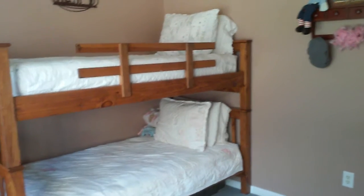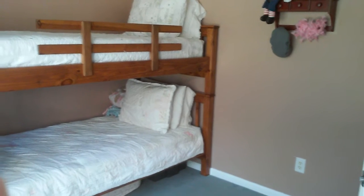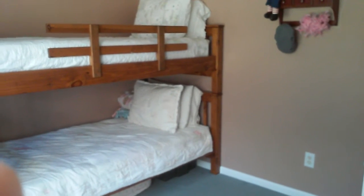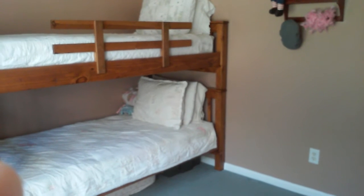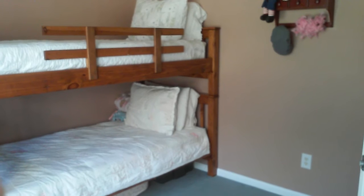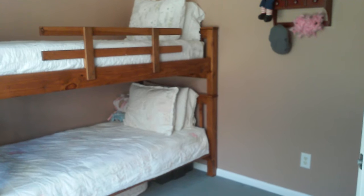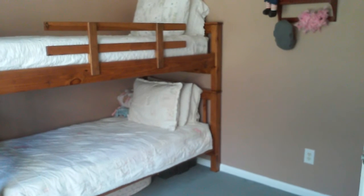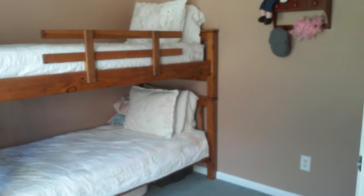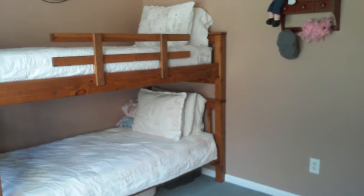I just wanted to do a video for you guys and for myself, just for memory's sake. We are getting ready to move and that makes me so sad. But we have outgrown our house. We have made it in this 1,500 square foot house for a very long time with eight children. I just wanted to show you guys how we did it in case it can encourage anyone else, and also just to have a memory for me. We're so sad to leave, but hopefully God has some great things in store for us.